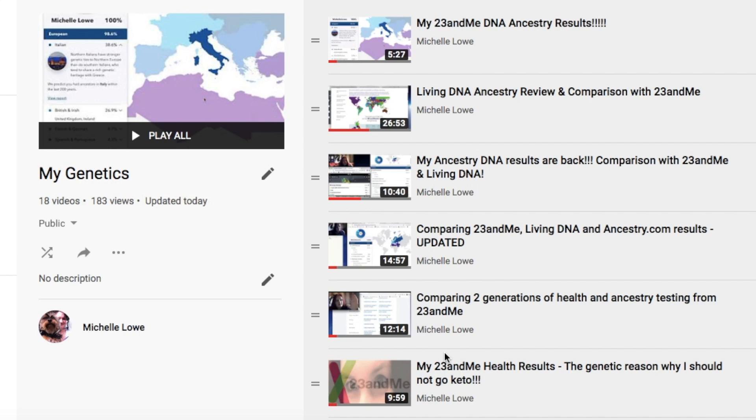Hey guys, hope you're well. This is a little bit of a change to my usual content. If you're not interested in Ancestry results, then come back tomorrow. Usual content will resume then.